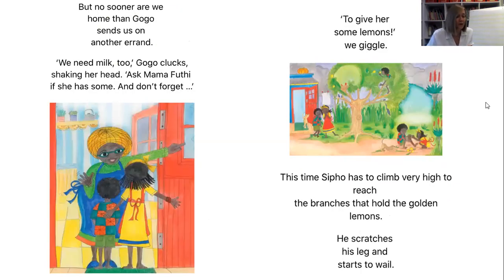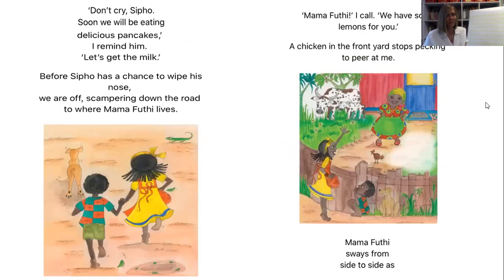But no sooner are we home than Gogo sends us on another errand. 'We need milk too,' Gogo clucks, shaking her head. 'Ask Mama Futi if she has some. And don't forget to give her lemons,' we giggle. This time, Sipo has to climb very high to reach the branches that hold the golden lemons. He scratches his leg and starts to wail. 'Don't cry, Sipo. Soon we will be eating delicious pancakes,' I remind him. 'Let's get the milk.' Before Sipo has a chance to wipe his nose, we are off, scampering down the road to where Mama Futi lives.